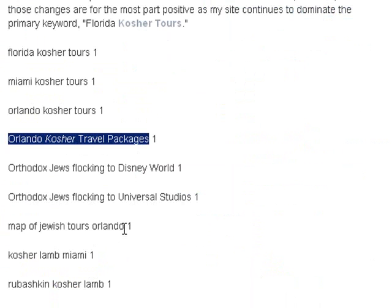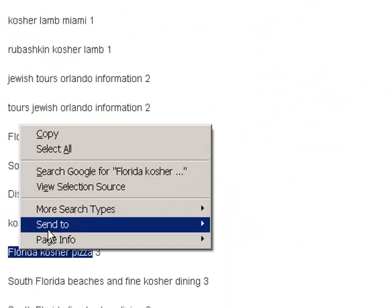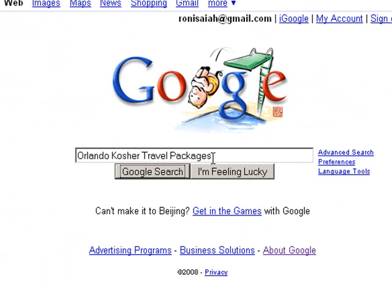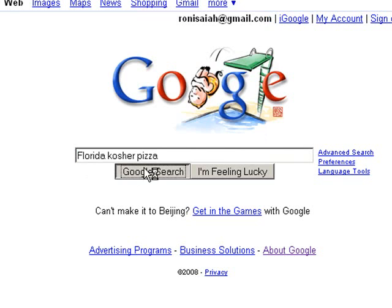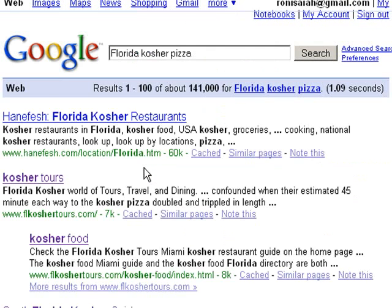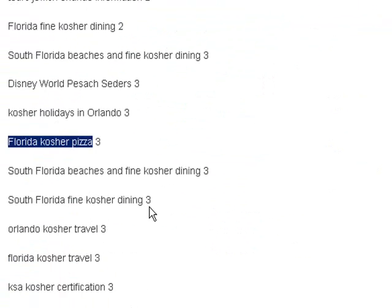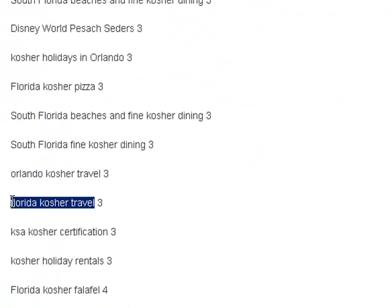Map of Jewish Tours Orlando, Kosher Lamb Miami, Florida Kosher Pizza — something that's Googled quite a lot by those seeking kosher pizza in Florida. I should be sitting number three there — and I'm two and three, I moved up. Florida Kosher Travel is also a nice keyword to dominate.